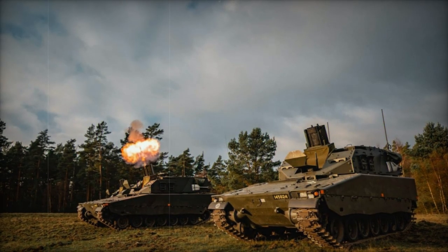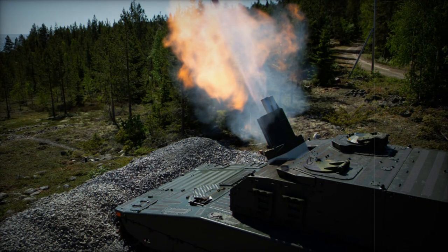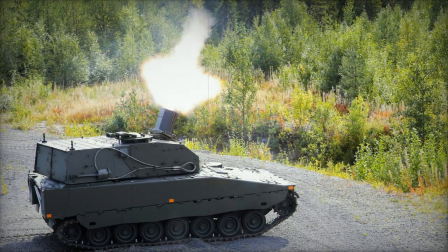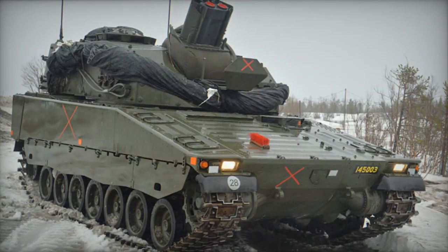The vehicle can store a total of 104 mortar shells, with 56 shells stored in the turret bustle and an additional 48 shells inside the hull. The mortars can be elevated to an angle of plus 85 degrees, although turret traverse appears to be limited to 60 degrees.